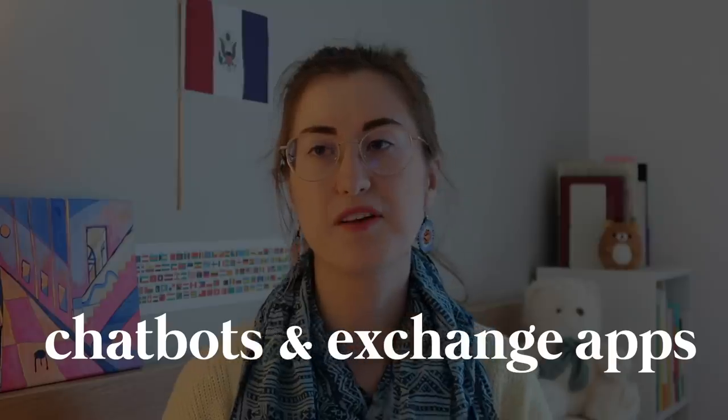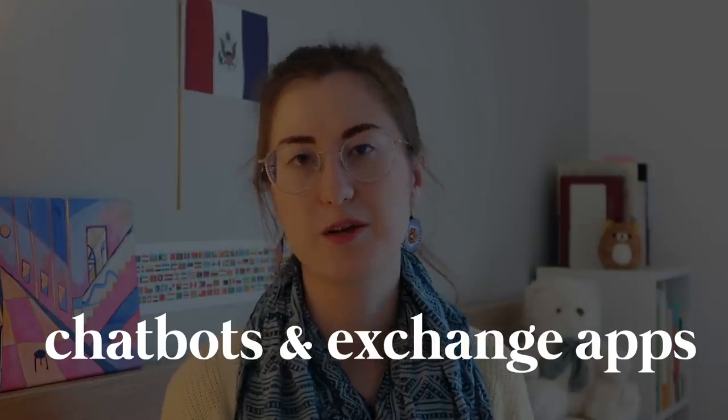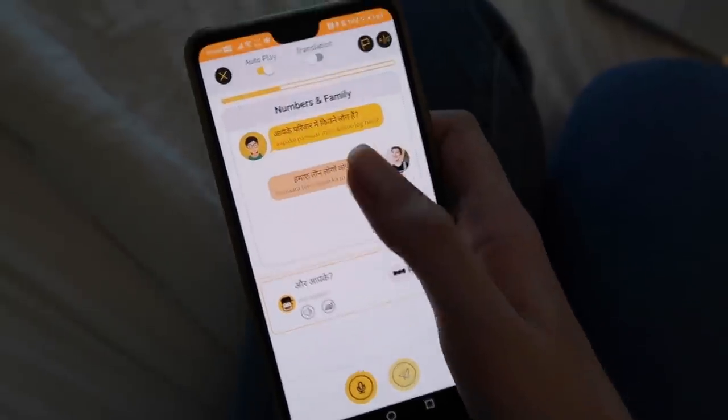Tip number three, kind of like talking to Siri, is you can find apps where there are chatbots to talk with, or find apps where you can exchange languages with native speakers. The internet is a wonderful place. Two apps I really like — not sponsored — are Mondly and Ling. Both have chatbot functions which are categorized into different topics. Be aware that sometimes these sentences can be a little textbooky or formal, but it is a good opportunity for beginners.